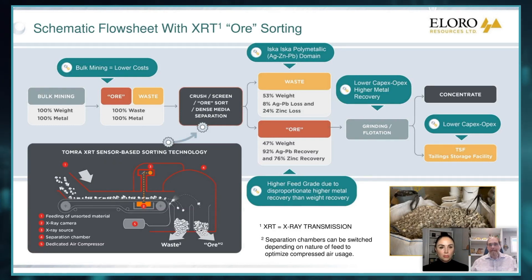Here's your ore sorter. The crushed rock comes along our conveyor belt. This x-ray camera shoots the particles. There's a sophisticated program that analyzes the particle and sorts out the density. So it'll identify the minerals we want — our sulfides, our tin — that are more dense. And then it tells this gun, okay, that particle is waste and this particle is ore.